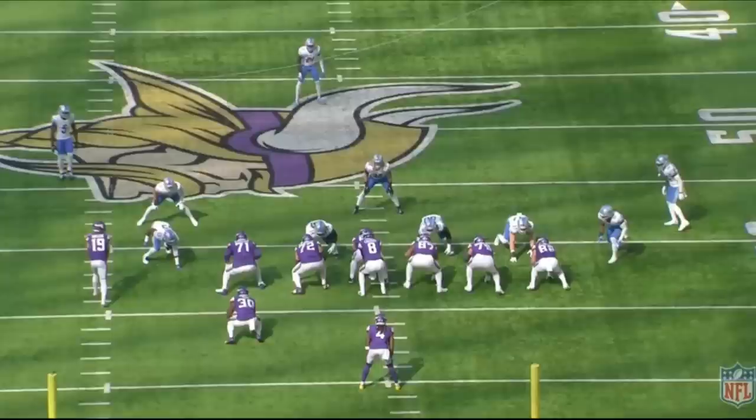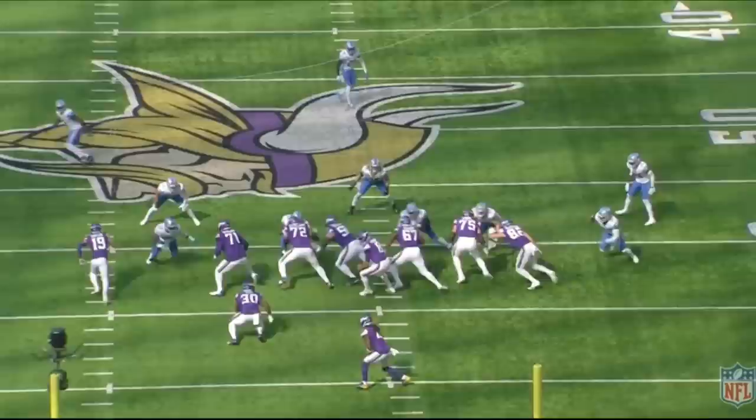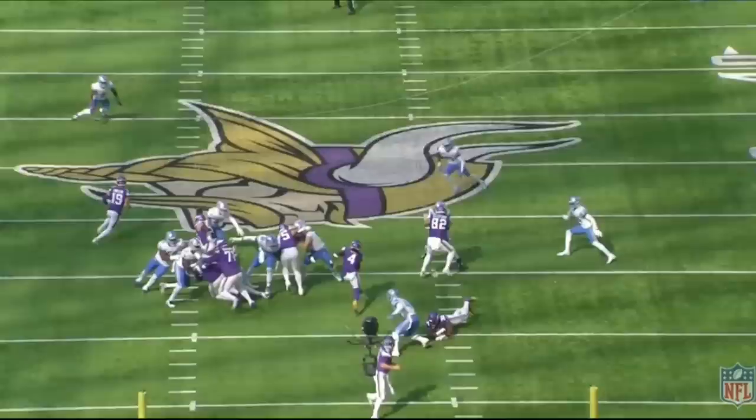This play here is a split zone to the left, so all these offensive linemen and tight end are going to block to the left. Number 30 here is going to come and wham the backside defensive end. Cook is going to find a lane here, and in this play, he's going to end up cutting it backside.